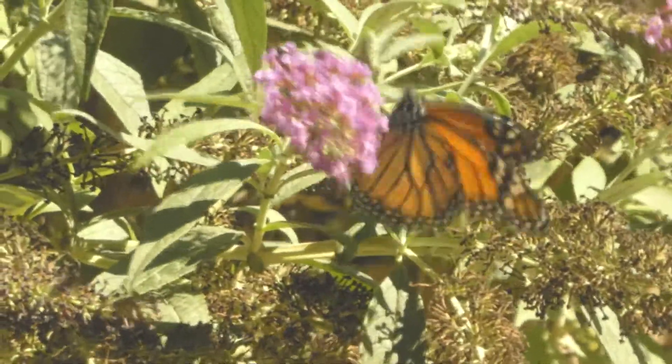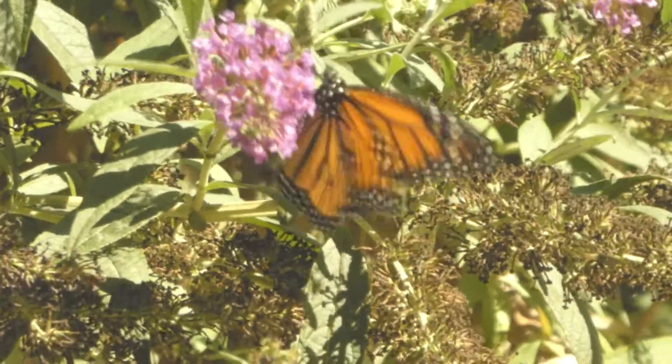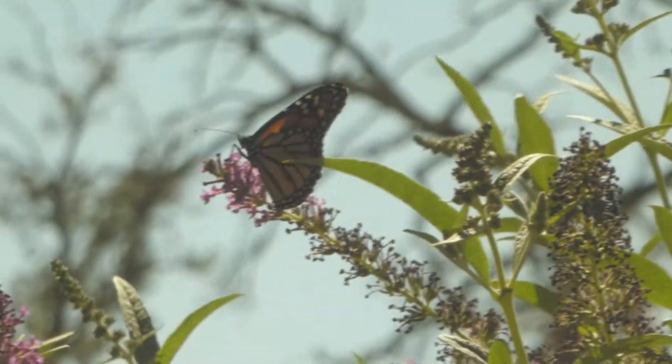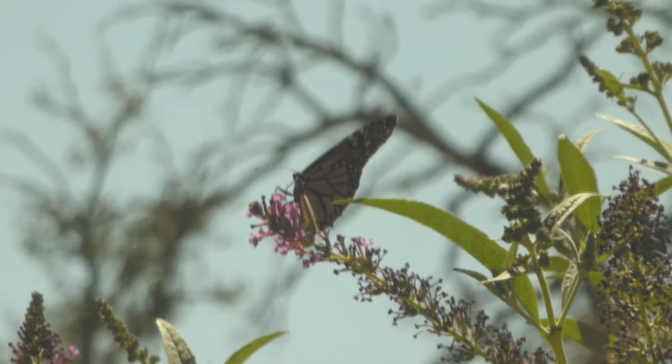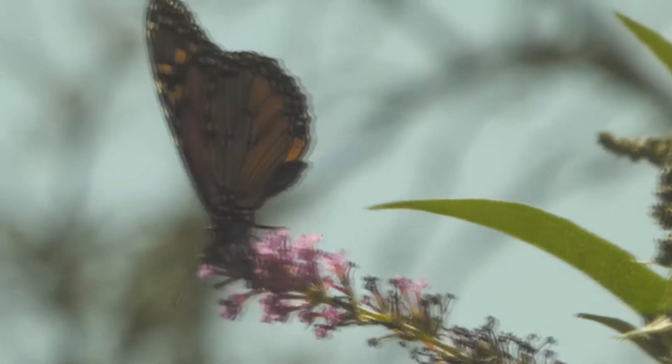And most famous for the huge fall migrations which happen each year. These butterflies spend their summers breeding in northern United States and Canada, then in fall they fly thousands of miles south down to California and Mexico. Then in spring, they fly back up north.